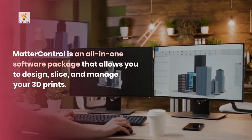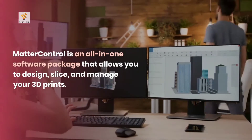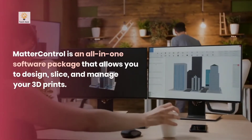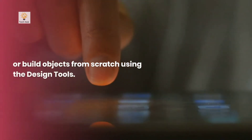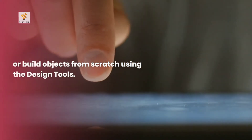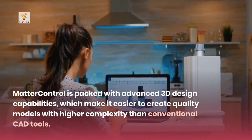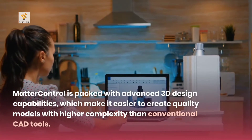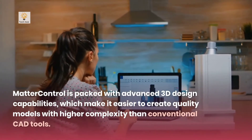Matter Control is an all-in-one software package that allows you to design, slice, and manage your 3D prints. You can either browse existing projects or build objects from scratch using the design tools. Matter Control is packed with advanced 3D design capabilities, which make it easier to create quality models with higher complexity than conventional CAD tools.